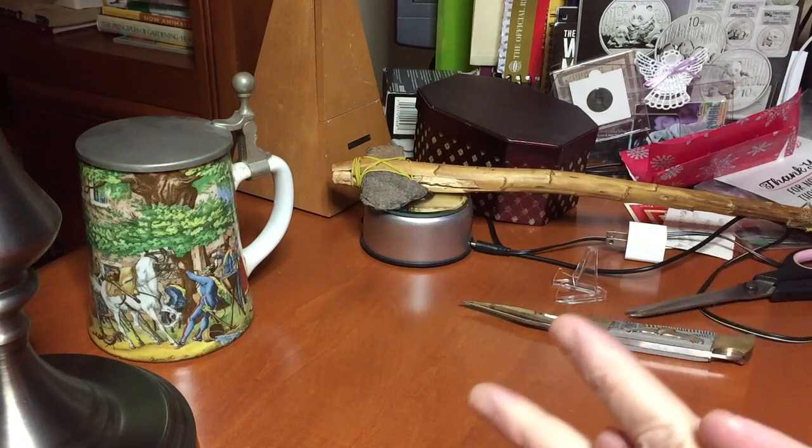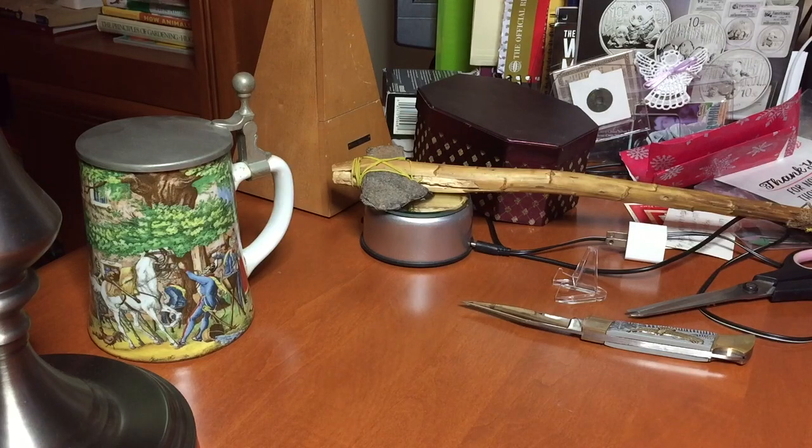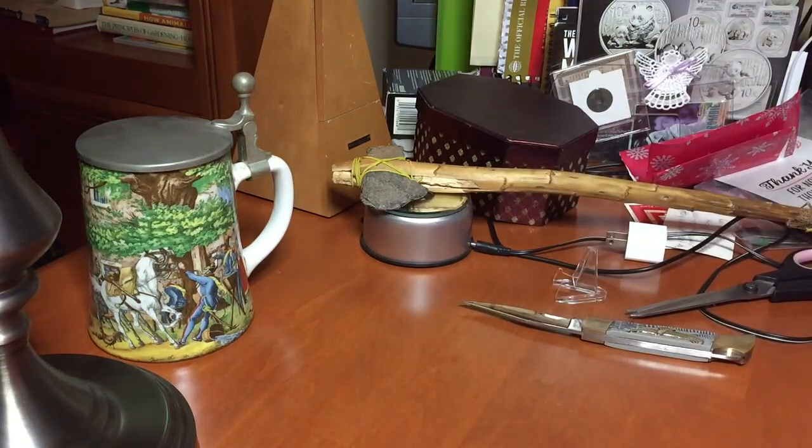Hi guys, Losing Louie. I'm back with you for some unboxings. I've got quite a few things in the mail today and one I had left over from before. I'm going to take this big one and save that till last — that is not even a coin — but if you want to see what that is, hang around. So let's get started.